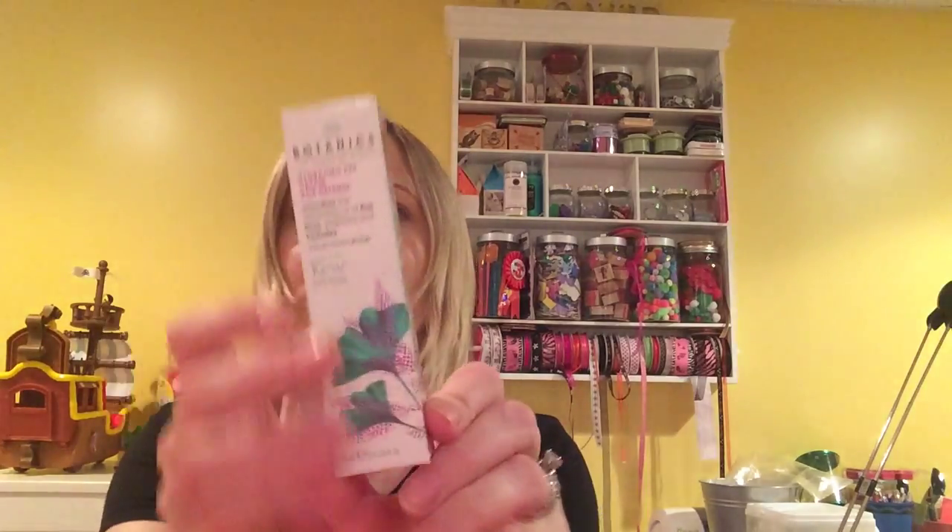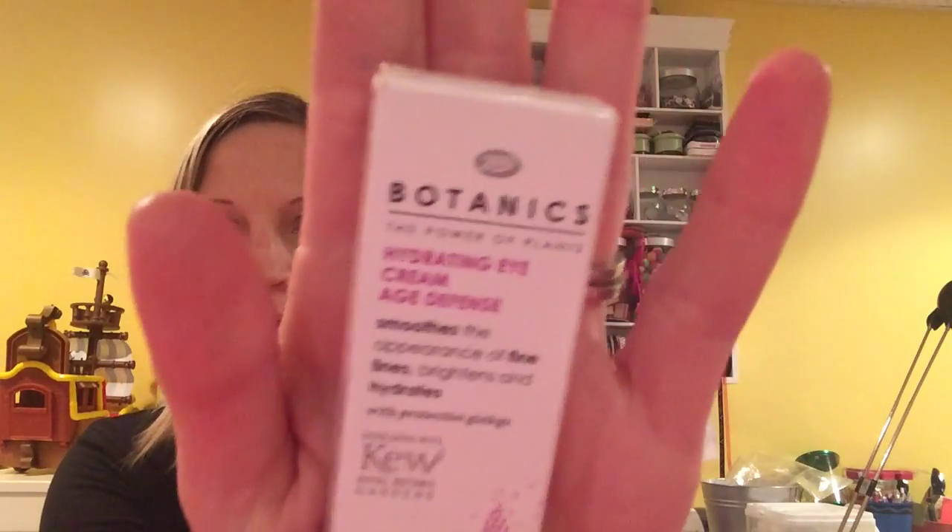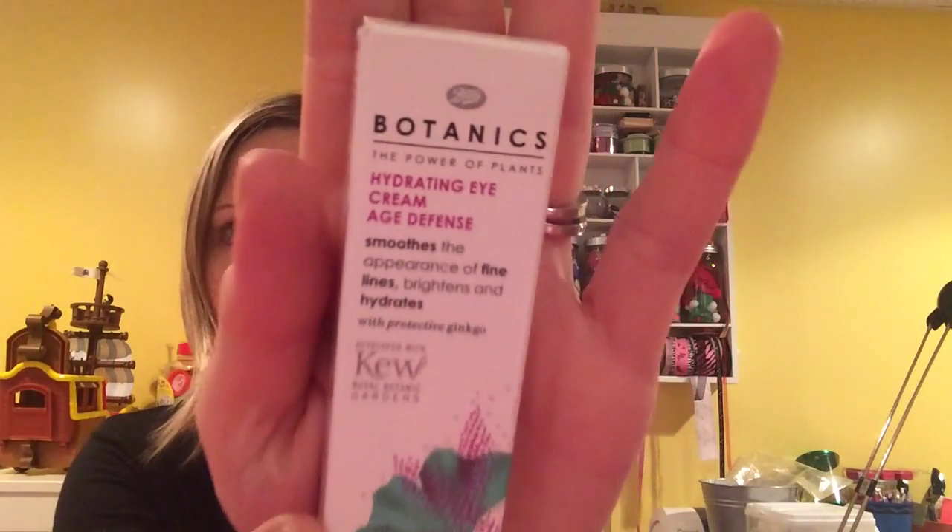I got this Boots Botanic Eye Cream and I just wanted to try it out — I just needed an eye cream. I usually use Origins night and day cream with sunscreen for skincare, but I thought I'd just try this out. It was $15.